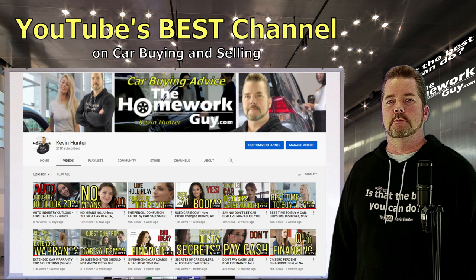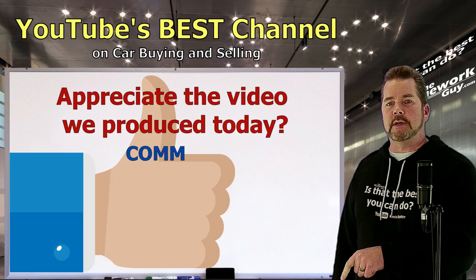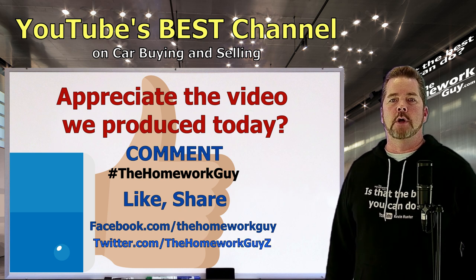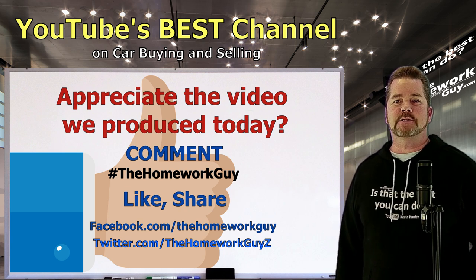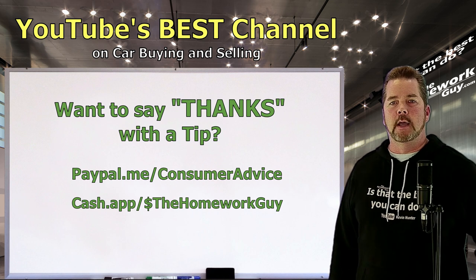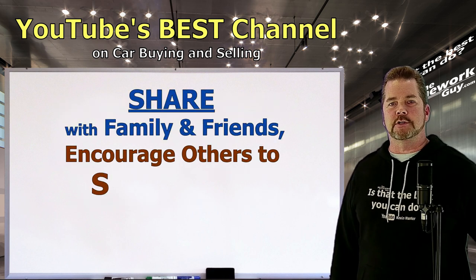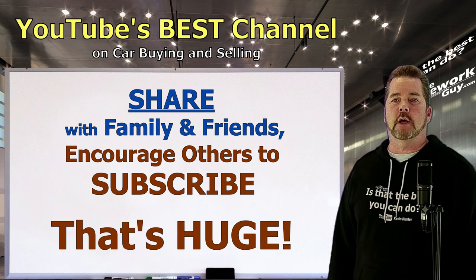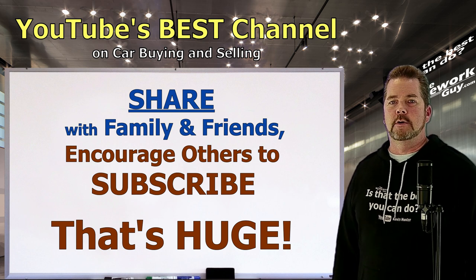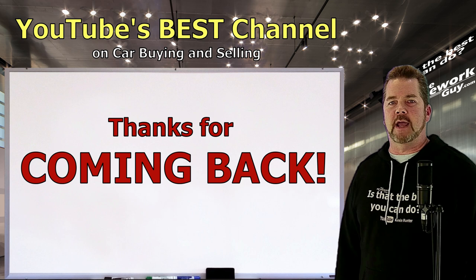Check out all the resources on the Homework Guy channel — they're free. If you learned something today, give us a thumbs up, leave a comment, use hashtag 'The Homework Guy,' and share the video on social media. Join us on Facebook and Twitter for notifications and car buying answers. We appreciate everything you do to help us get the word out and help defeat the bad guys in the car business who still haven't learned that fairness and honesty is the best business model.